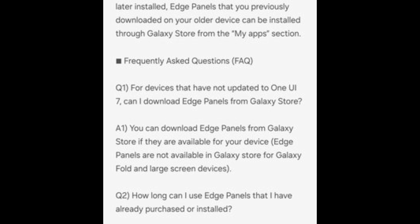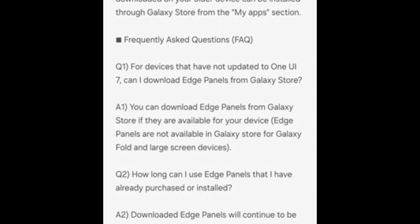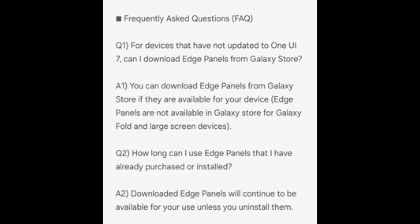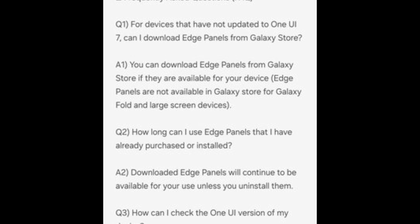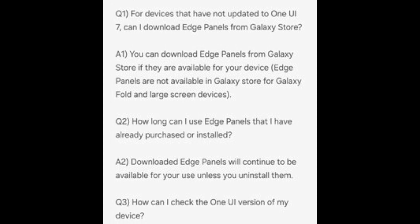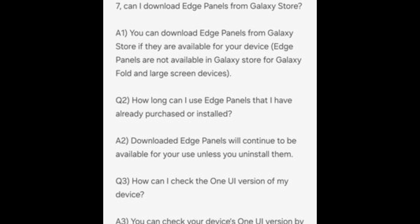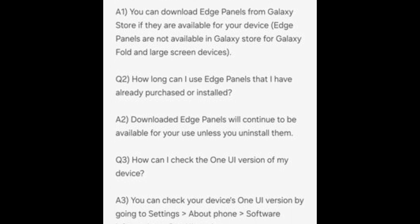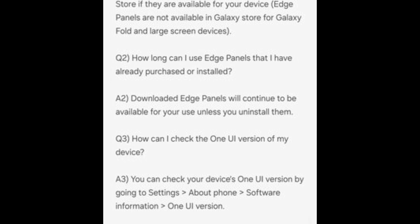FAQs. Q1: Can I still download Edge Panels on devices with older One UI versions? Yes — devices running One UI 6.0 or earlier can still download Edge Panels from the Galaxy Store if they're supported. Q2: How long can I use the Edge Panels I already have? You can use them as long as they're installed on your device — just don't uninstall them. Q3: How can I check my One UI version? Simply go to Settings, About Phone, Software Information, and look under the One UI Version section.